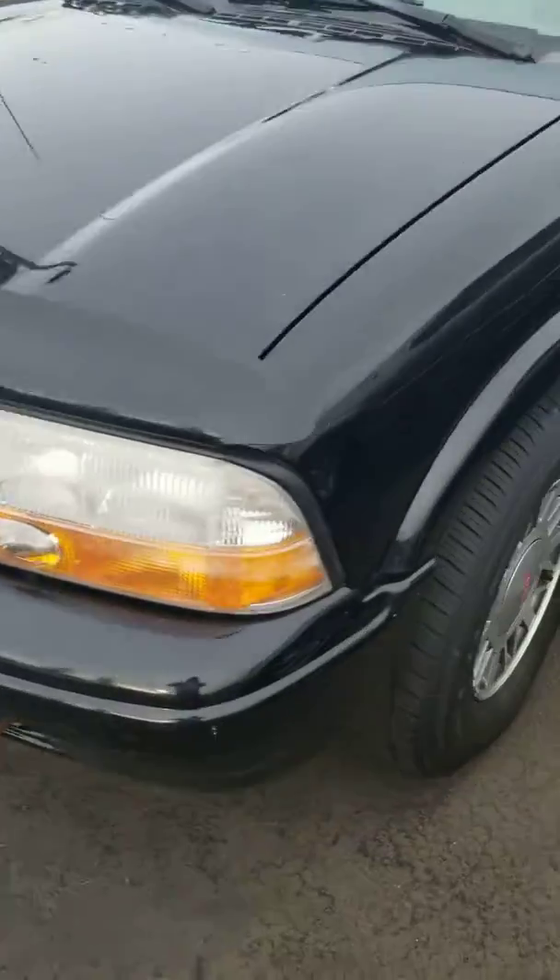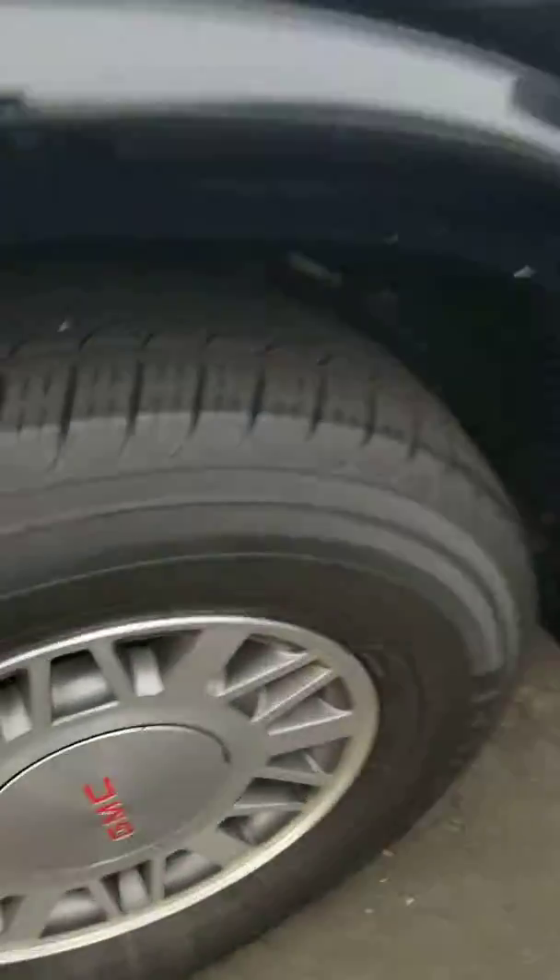Here you go, ma'am. The 2000 GMC Jimmy. As you can see, you got some good tread on the tires. They're in good shape.